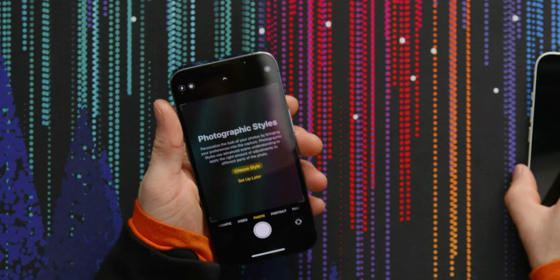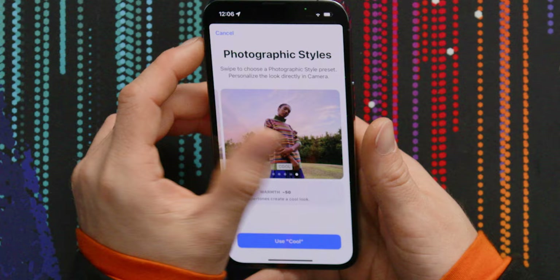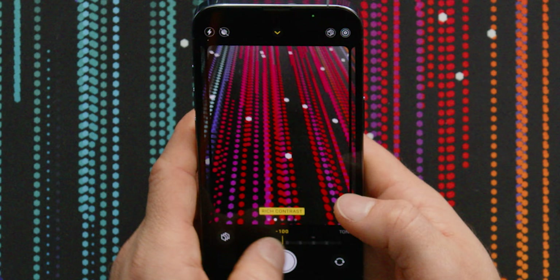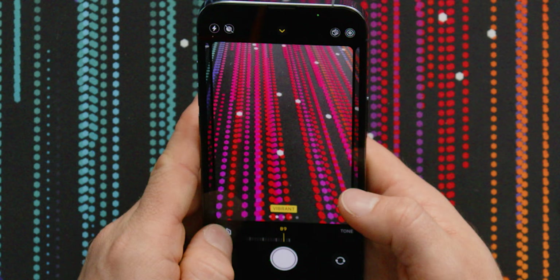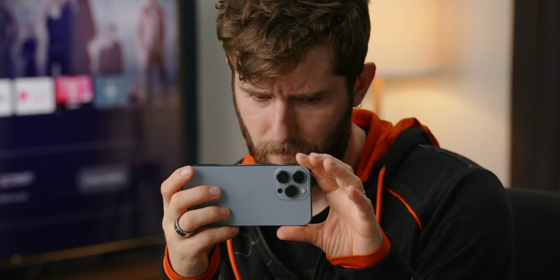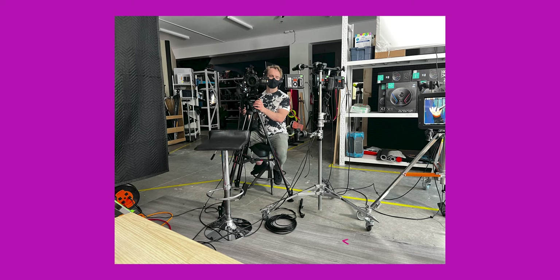Photographic styles — this is a cool new feature supported on the entire 13 lineup. I was expecting there to be a flatter one that's sort of Lightroom-ready, but the point is it's effectively applying a preset or a LUT to your image that gives it a certain look right out of the camera. You can scroll through and it'll tell you which preset you're applying. Vibrant is awful — I'm not even going to take a picture with vibrant. I could see people getting into the rich contrast look though.